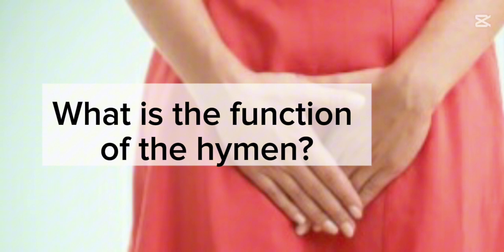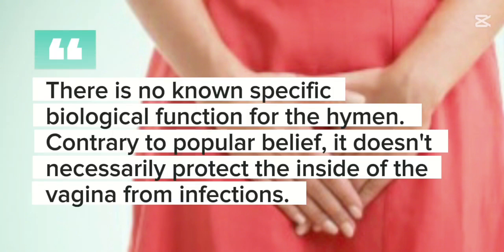What is the function of the hymen? There is no known specific biological function for the hymen. Contrary to popular belief, it doesn't necessarily protect the inside of the vagina from infections.